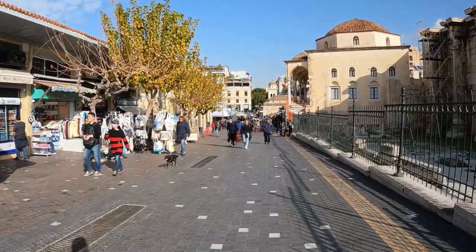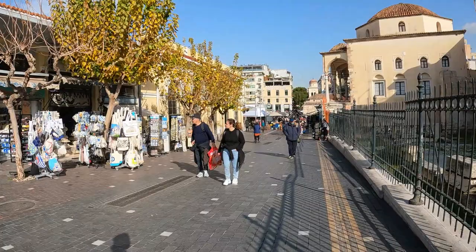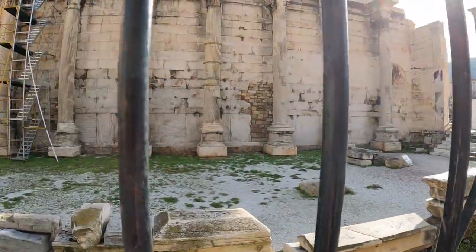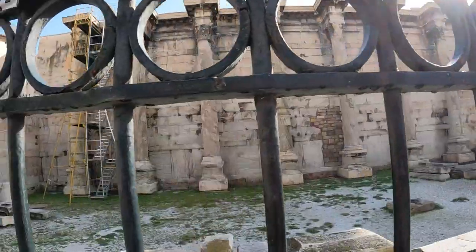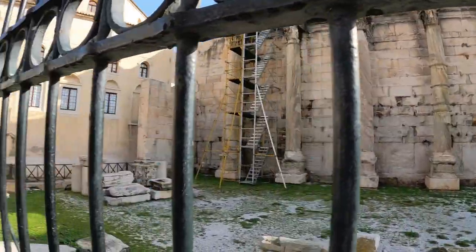Monastiraki Square — just throngs of people coming through here. This little archaeological site — I could have gotten the combined ticket and gotten the entrance, but didn't do it at the Acropolis, so not going to pay à la carte for these things. You can pretty much see it from here — old ruins. There's so much here in Greece being restored. We'll head into the little square area and see what the day brings.